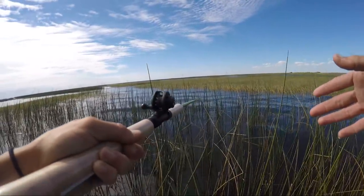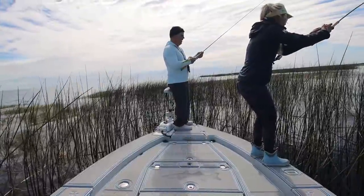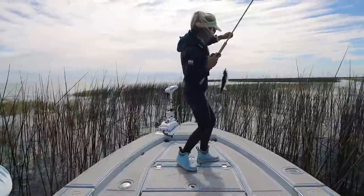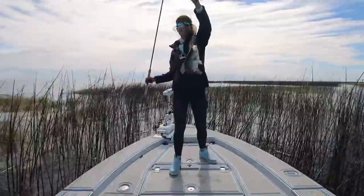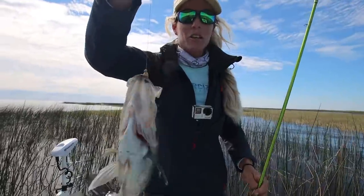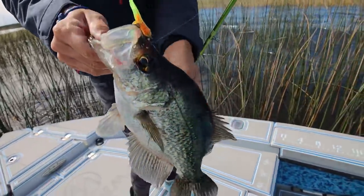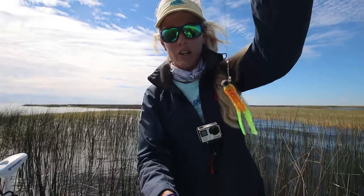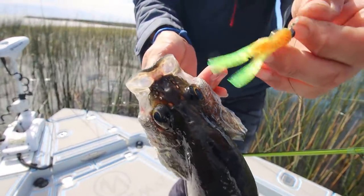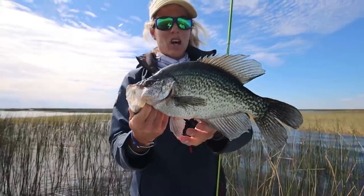That was an instant bite. I thought it was pulling drag, I heard it. That is a freaking slab. Look at this beautiful fish. It literally pulled drag. I thought it was a bass. Gorgeous. And this color mimics a freshwater shrimp, a shrimp that hangs out in this area and it's about that size. So beautiful. That's probably bigger than that last one, but it's still a solid fish. Probably 13, 14 inches long.